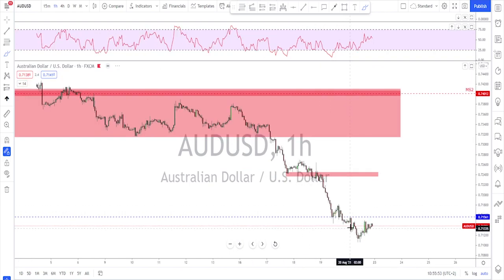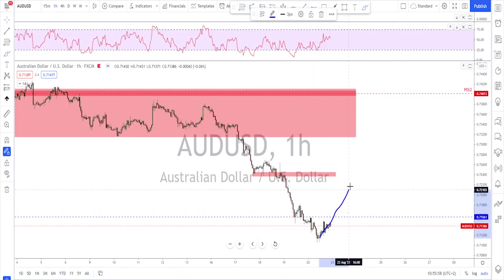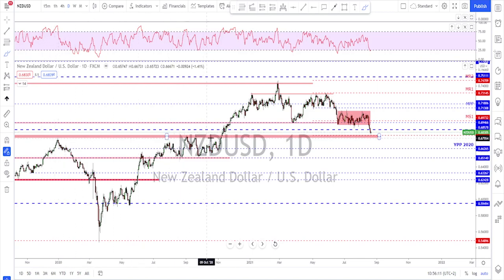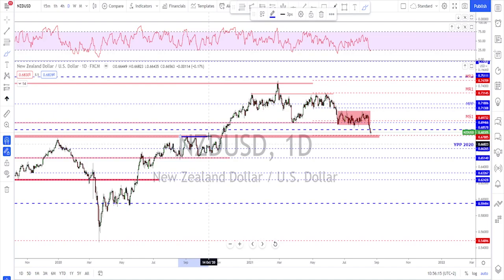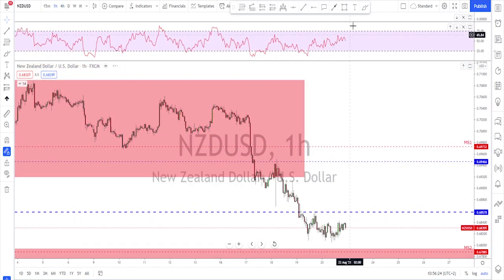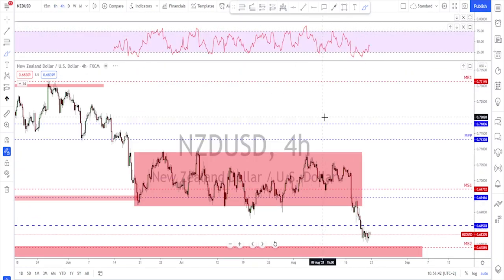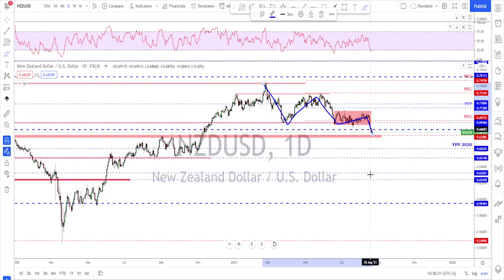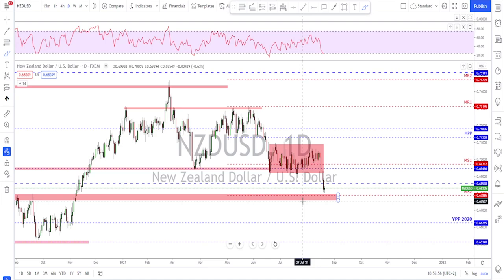A two-to-three day correction would be a much better scenario — wait for this market to reach that level and then look for a further downside scenario. NZD/USD — the same scenario: broke the range, reached a level of interest. Early next week, look for a potential correction. It's already making a little consolidation or rounded bottom, so wait for that move to the upside first and then further downside. This market is now in a nice bearish trend, so it might continue further down but let it correct before selling more.